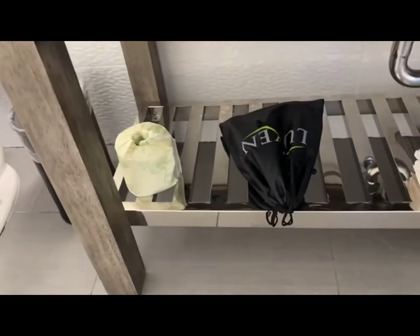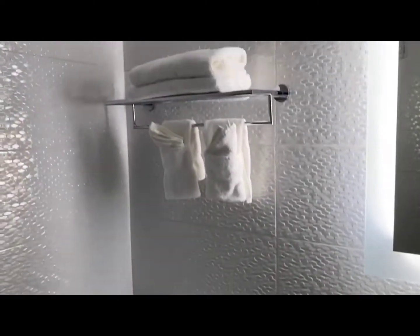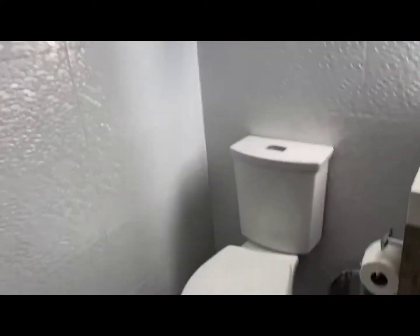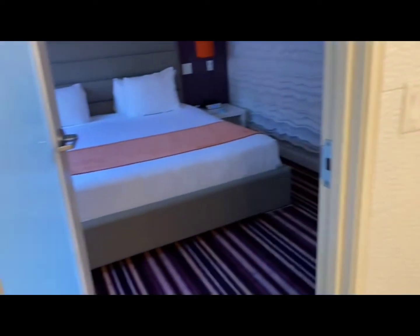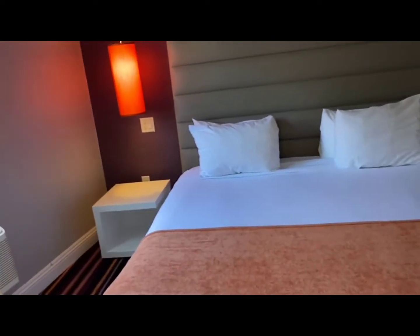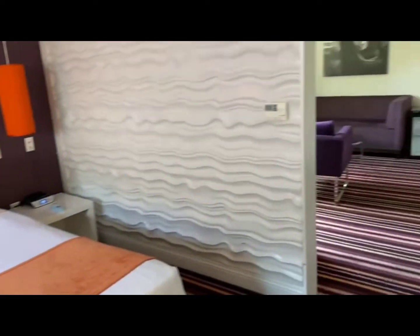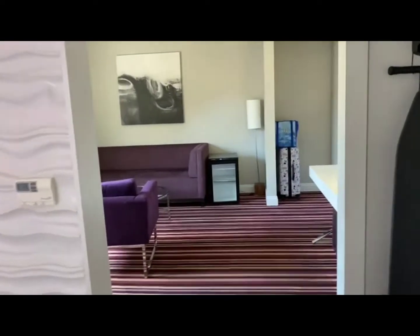And that must be the hairdryer. Towels — really nice, clean, open bathroom. From one end to the other end, it's very spacious and very comfortable.